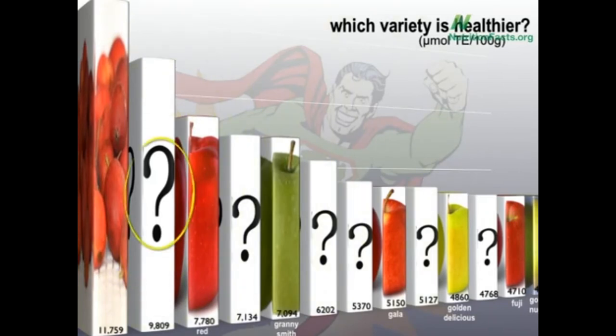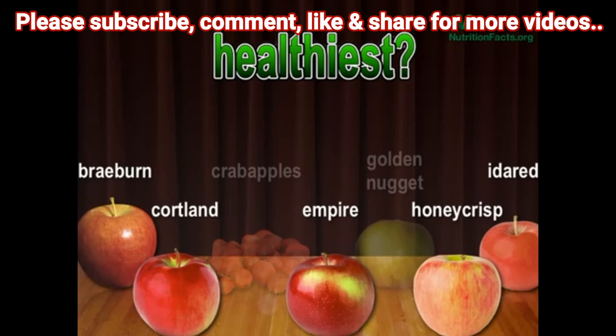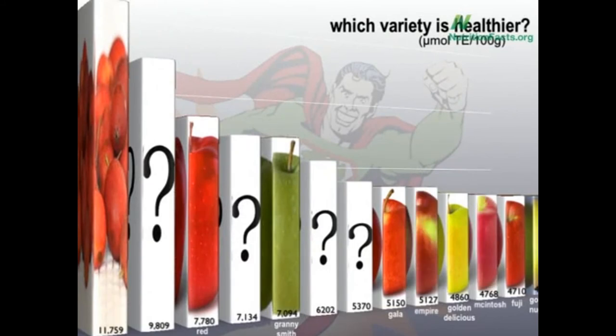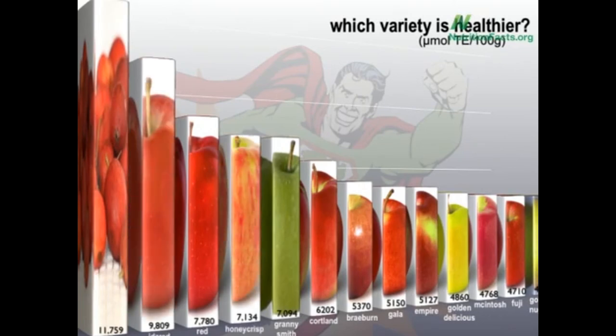But what's the healthiest apple you can actually buy? Five options left: Braeburn, Cortland, Empire, Honeycrisp, or Ida Red. Well, it's not McIntosh, not Empire, not Braeburn — I love Braeburn — and not Cortland. The healthiest apple you can actually buy, beating out Red Delicious, is Ida Red.